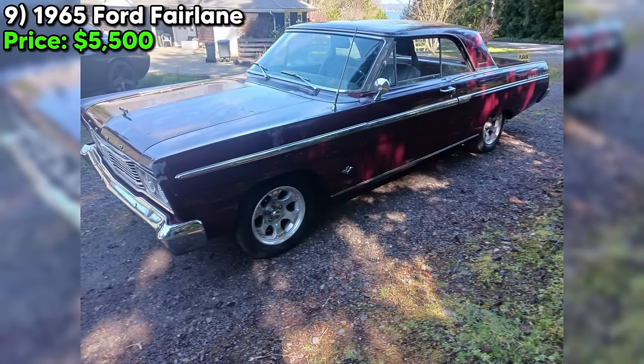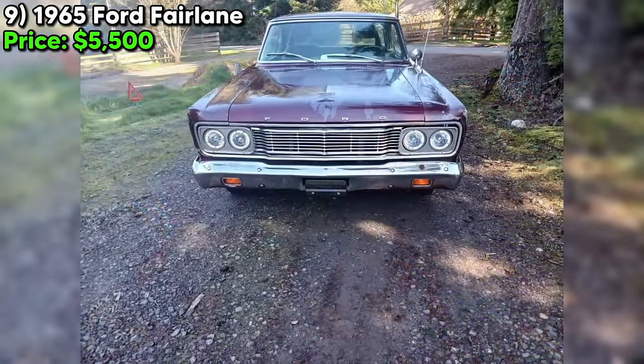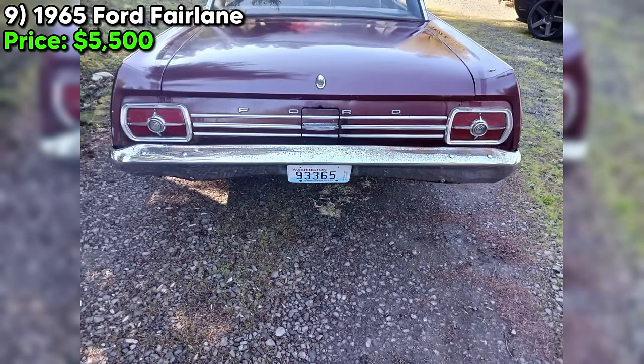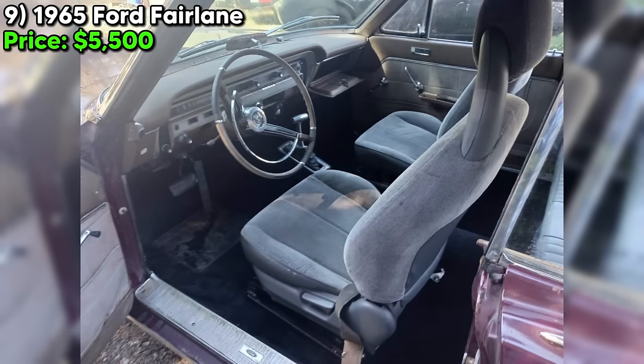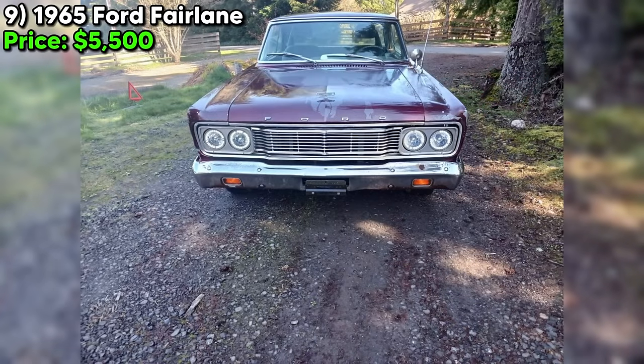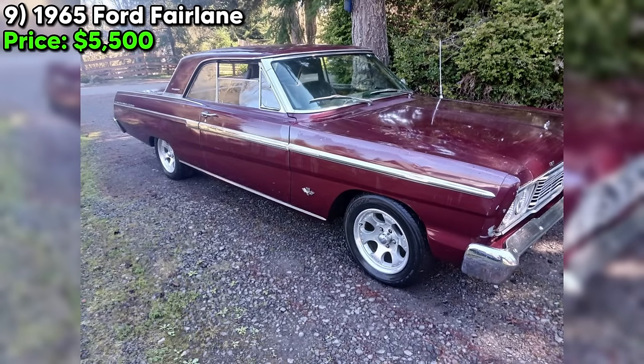Today we've got a 1965 Ford Fairlane looking for a new home. The seller has it listed on Craigslist for just $5,500. I want to be straight with you — this Fairlane isn't in perfect condition. The seller admits it's got some rust in the rear quarter panels, which is something to keep in mind. Under the hood, you'll find a V8 engine paired with an automatic transmission. The seller says it starts up every time and runs and drives — that's a big plus. However, it's important to note the seller hasn't driven this Fairlane in over three years, so it's probably best to have it towed and give it a thorough once-over before hitting the road.